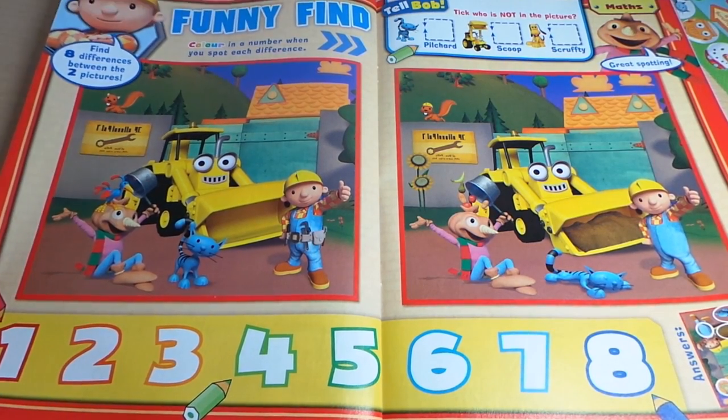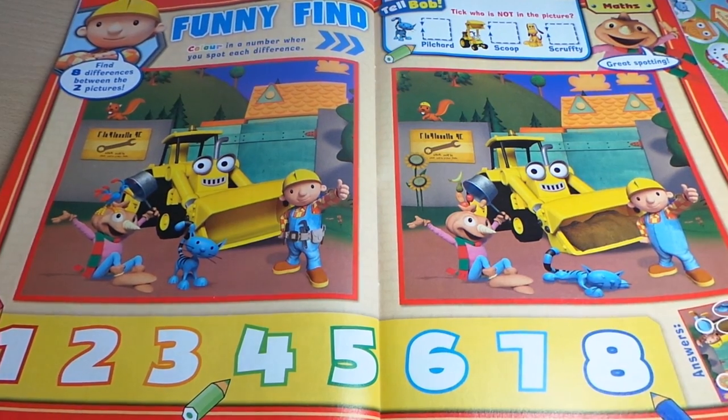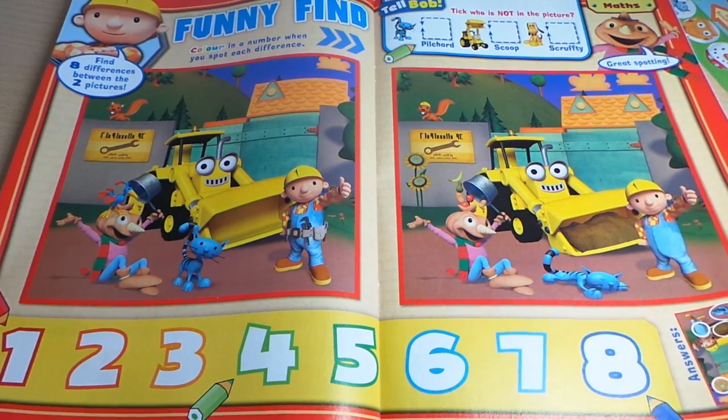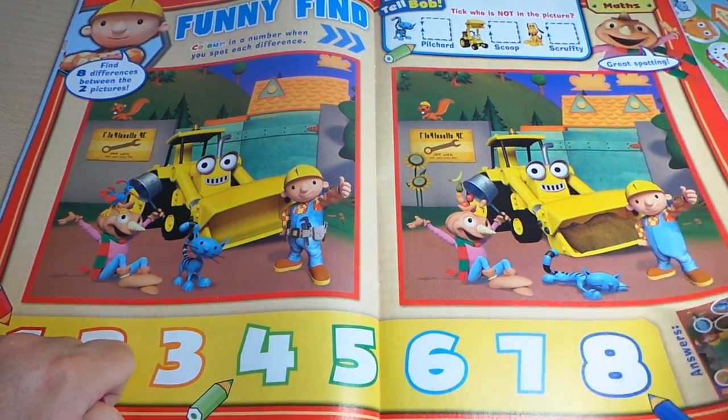Funny find — colouring a number when you can spot each difference. I do like spot the difference! Oh look at the cat falling asleep there — that's the difference.